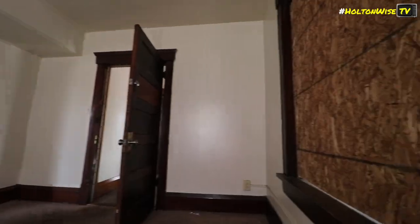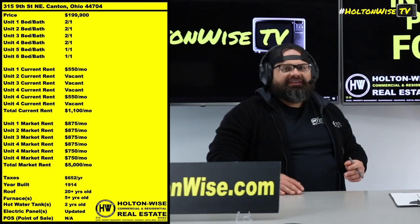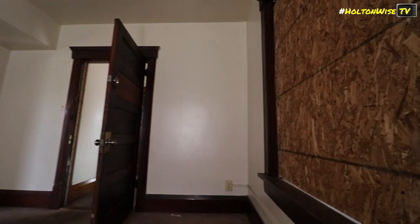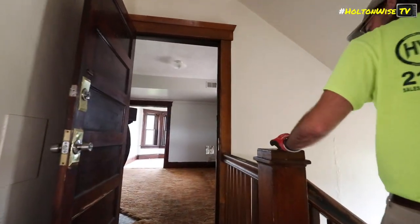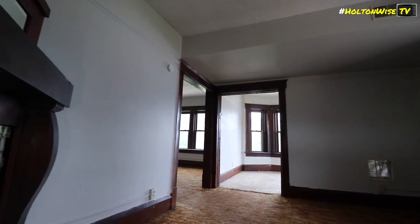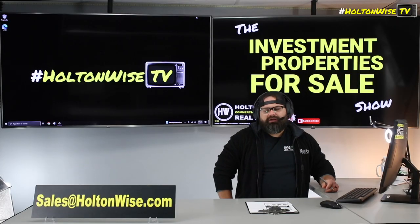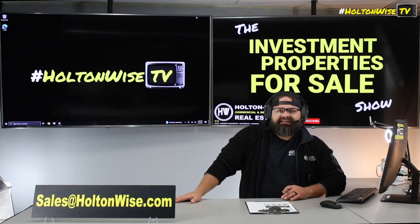Now, at this point, I'm going to let you all know how you could buy this and get that $50,000 of equity. Simply send your offers to my team at sales@holtonwise.com. If you want to finance this deal, it's not going to work. There's no way you're going to be able to finance this thing — it's going to be very hard to get a lender to loan you money on this property because it's only got two tenants in there. So this is probably going to be for cash investors who are going to come in and then refinance it out later as part of the BRRRR Strategy. Cash offers only. Send it to sales@holtonwise.com.